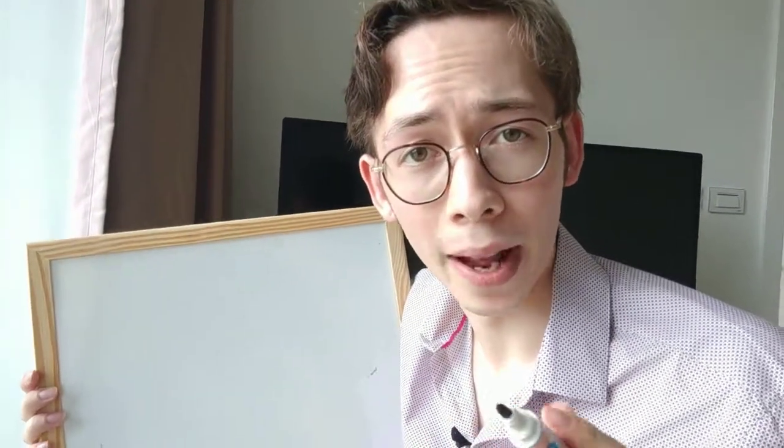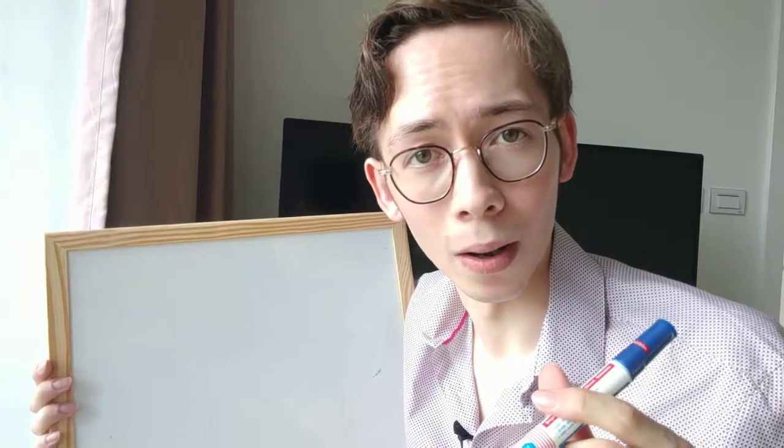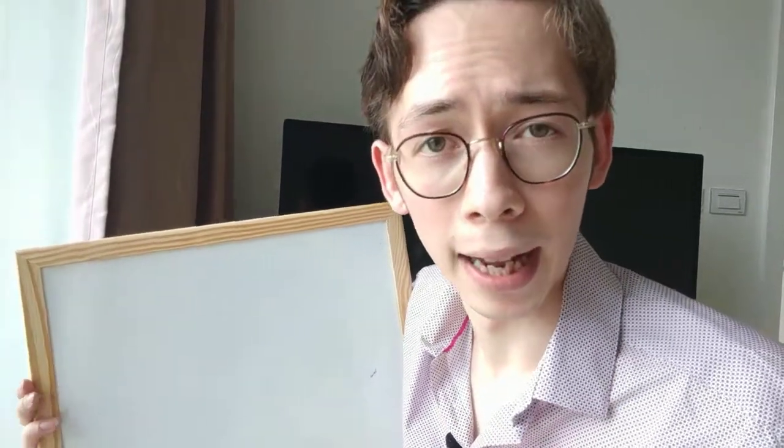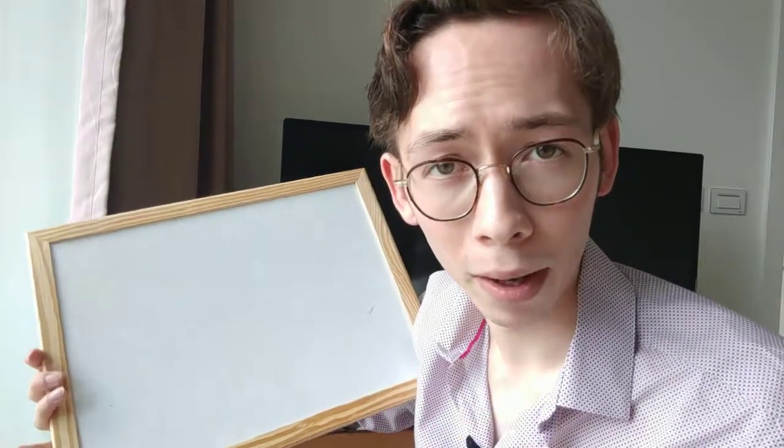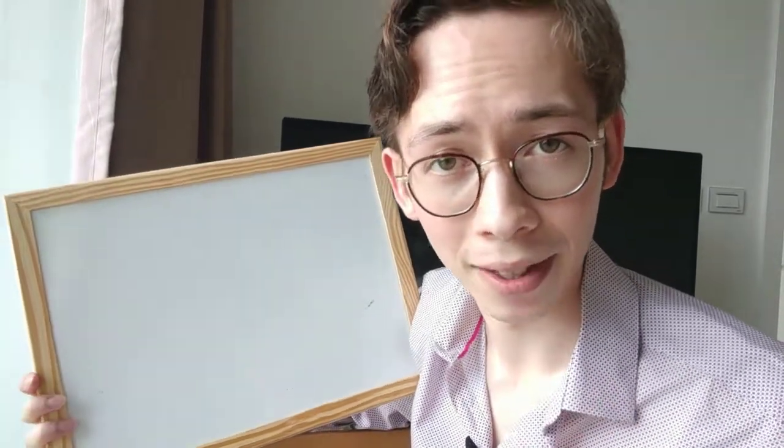Quick explainer video on how the brain works according to the MIT neuroscience department. I'm going to illustrate everything on this whiteboard — bear in mind I have terrible drawing skills, but I'll do my best.